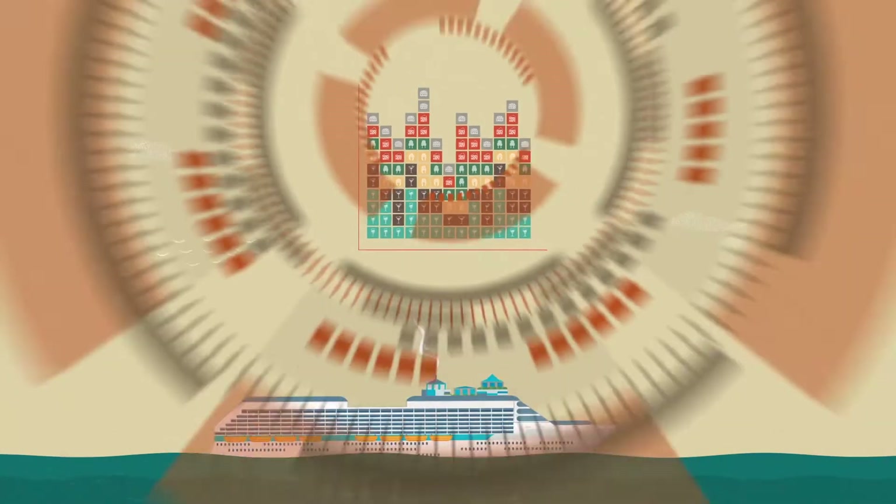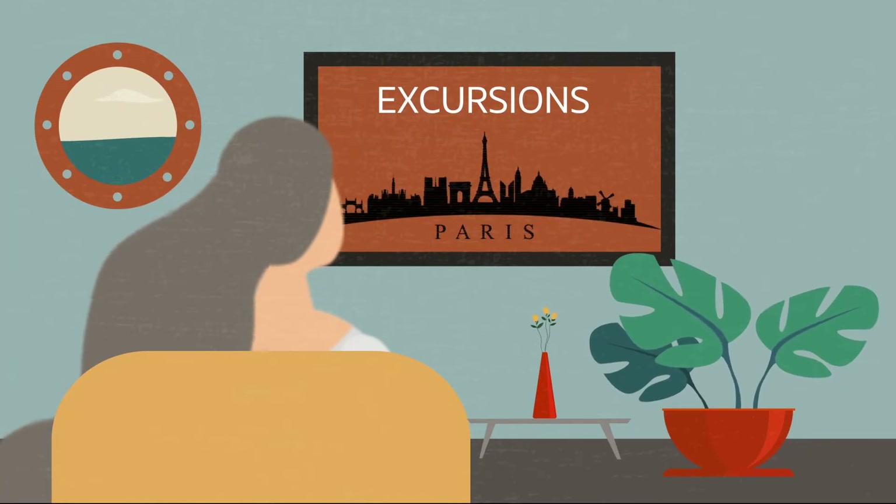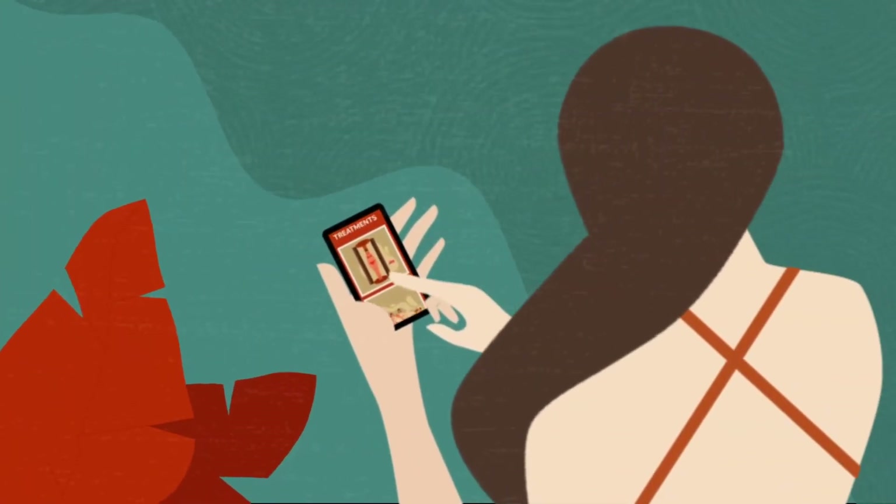Through an easy API integration, passengers can view promotions, book and shop for excursions or spa treatments anywhere.